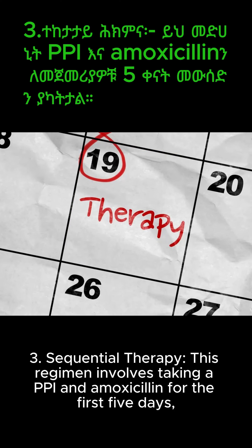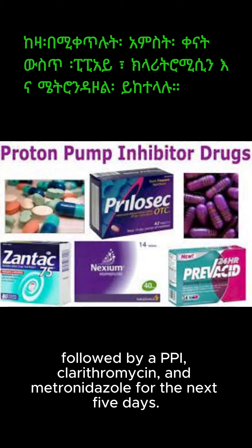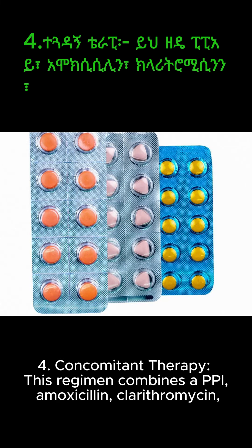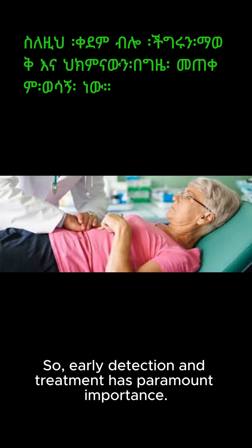3. Sequential therapy — this regimen involves taking a PPI and amoxicillin for the first 5 days, followed by a PPI, clarithromycin, and metronidazole for the next 5 days. 4. Concomitant therapy — this regimen combines a PPI, amoxicillin, clarithromycin, and metronidazole taken together for 10 to 14 days. Early detection and treatment has paramount importance.